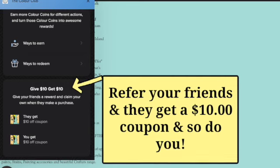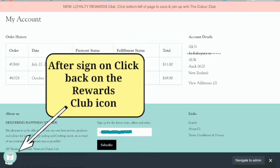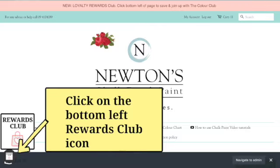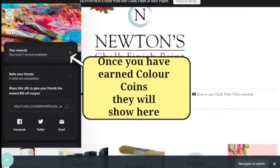To redeem your Colour Coins you need an account with us. You will see login and join details on the club opening page. When you have signed in, you need to click back on to the rewards launcher button and your rewards coins earned will show here.